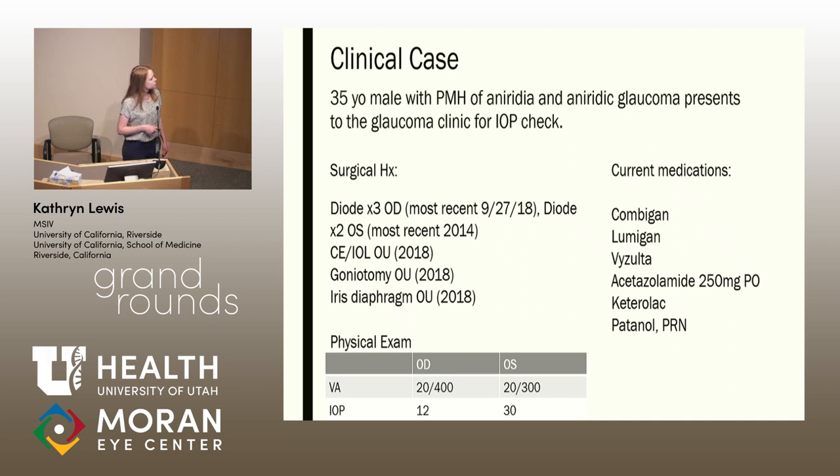You can see his surgical history here. He's had multiple diode lasers to both eyes as well as goniotomy for the treatment of his glaucoma. He also has had an iris diaphragm insertion bilaterally and cataract surgery as well. You can see on the left his current medications — he's on a host of different things for the control of his glaucoma. On physical exam, his visual acuity was 20/400 in the right eye, 20/300 in the left. His IOP was 12 in the right and 30 in the left. Typically for this patient, a goal IOP would be mid to low teens.